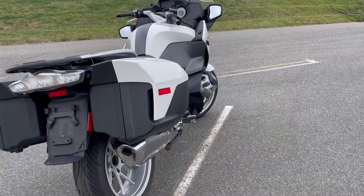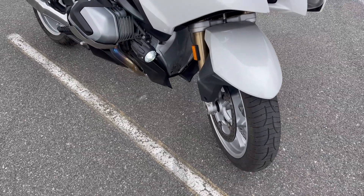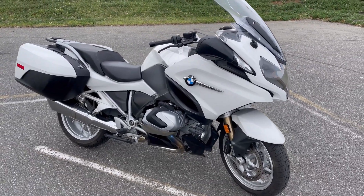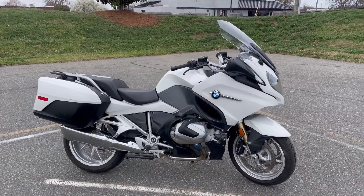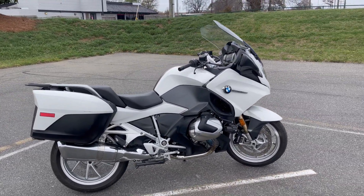Tires front and rear are in excellent condition. The bike has cutting-edge ultra-modern lines and just looks fabulous. Chrome exhaust system.